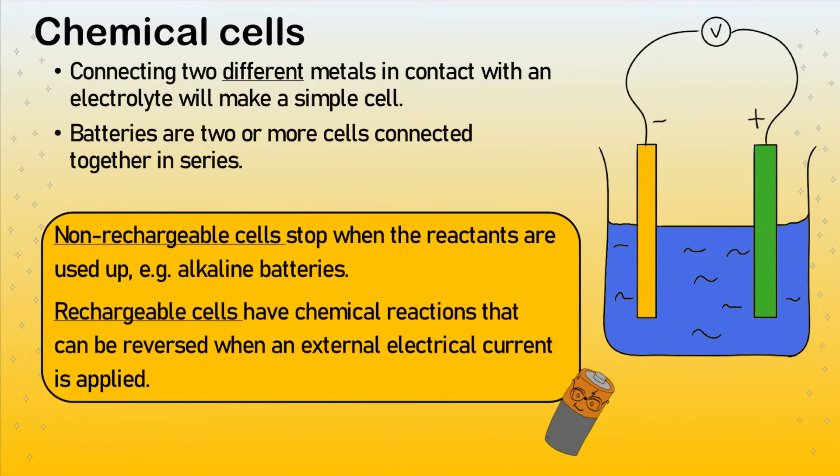You've probably come across the term cell or battery before. These are just chemical reactions happening to provide a potential difference to drive a current. What they are is two different metals in contact with an electrolyte — a solution that has ions — and two different metals which have different positions in the reactivity series. Having one and another leads to ions moving to both electrodes, and therefore a transfer of electrons happens, giving a potential difference.